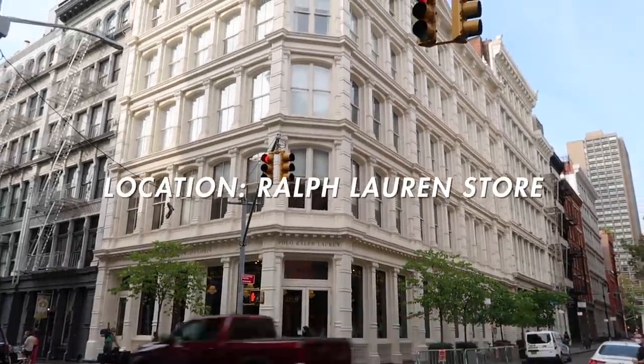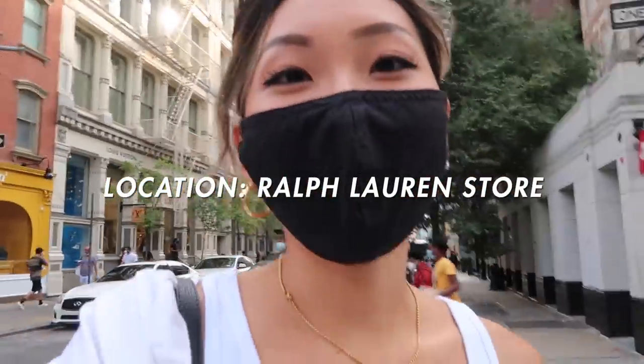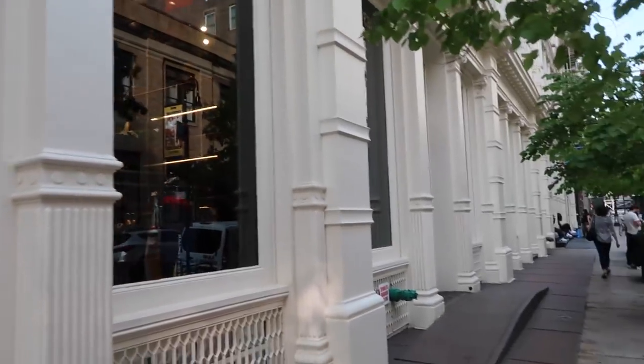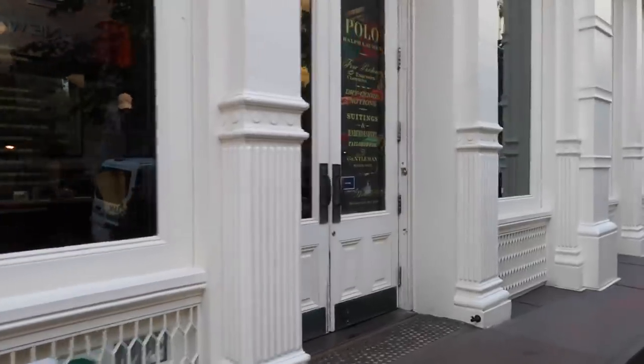The last SoHo spot is Ralph Lauren, which is right across the street from Apple. I love this spot because the light hits really nicely, especially in the morning. With the whites and everything, it's just really pretty. I really like the gold lettering — like over here on the door it has some gold lettering. Like I said, anywhere in SoHo is just so aesthetic. If you're looking for a good street shot or pretty walls or anything like that, come to SoHo. You'll definitely find a few good places if you walk around, or you can use any of the places I just mentioned.